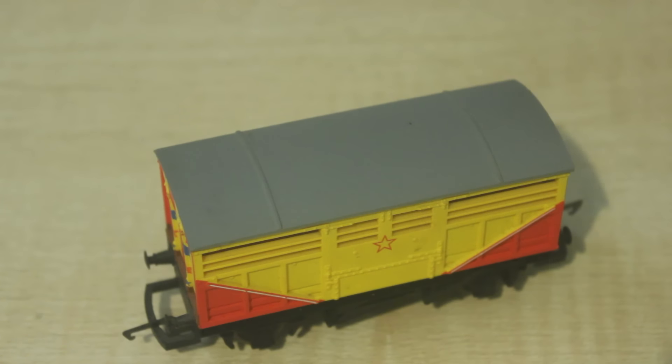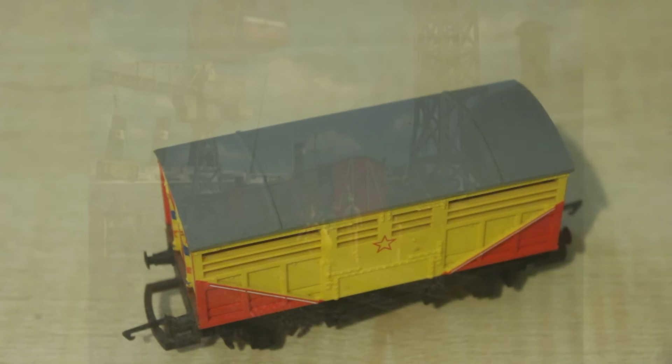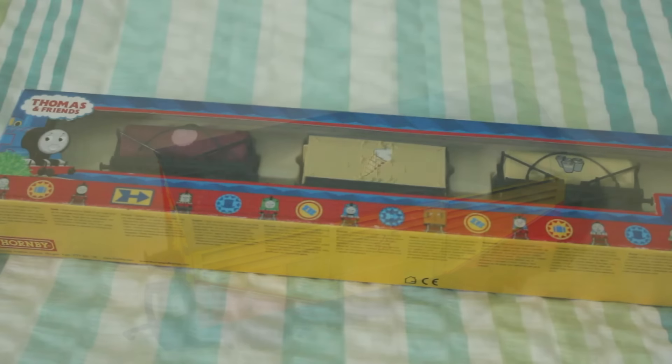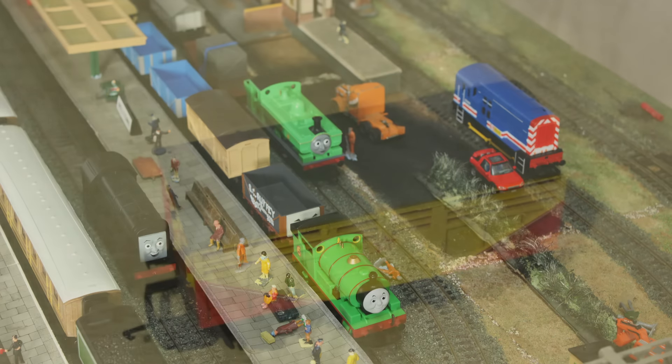This truck was released in 2005. We're in 2015 now, which is the 70th anniversary, so 2005 was the 60th anniversary of Thomas the Tank Engine and the Railway Series. The Railway Series was started in 1945 and this truck was introduced in Series 8 in the episode Thomas and the Circus. In 2005 a number of trucks were made to celebrate the 60th anniversary in the range, and this was one of them.